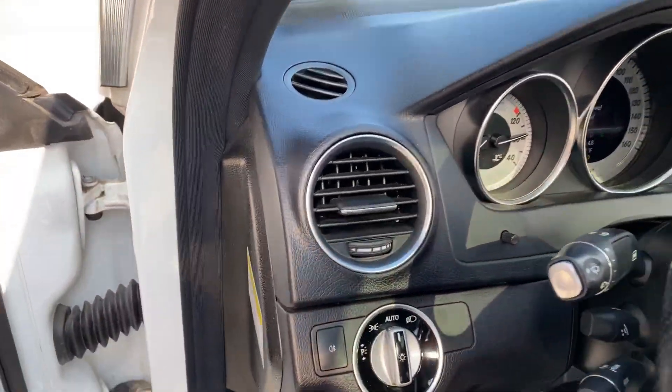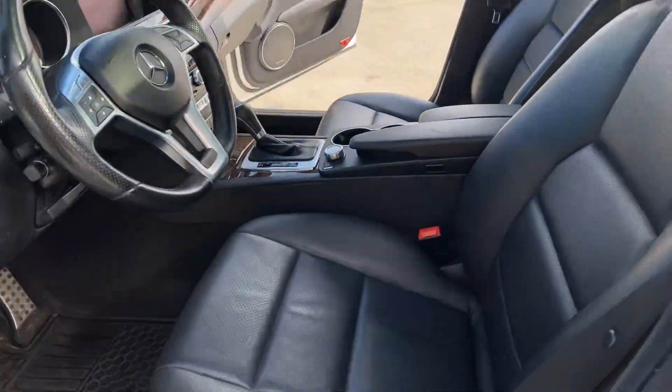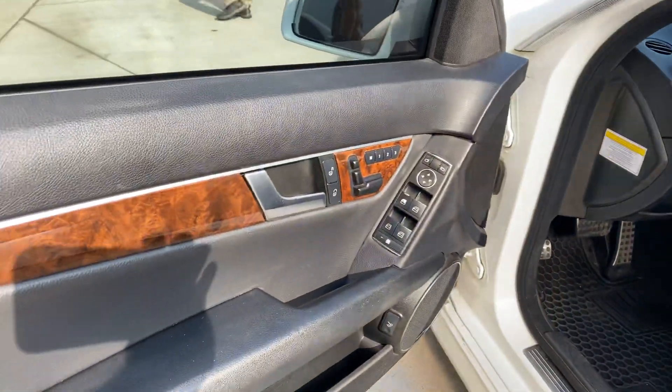All wheel drive, nice tinted windows, and a nice sound system.